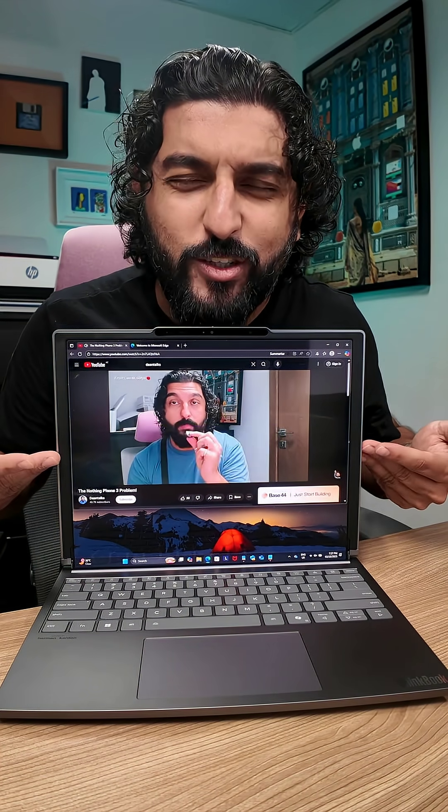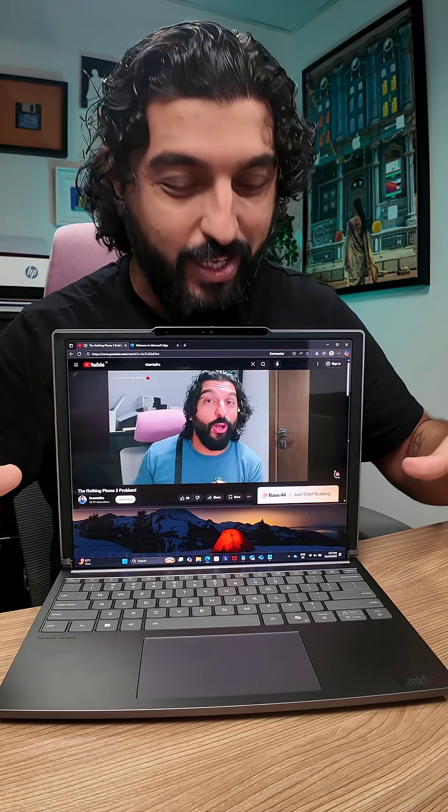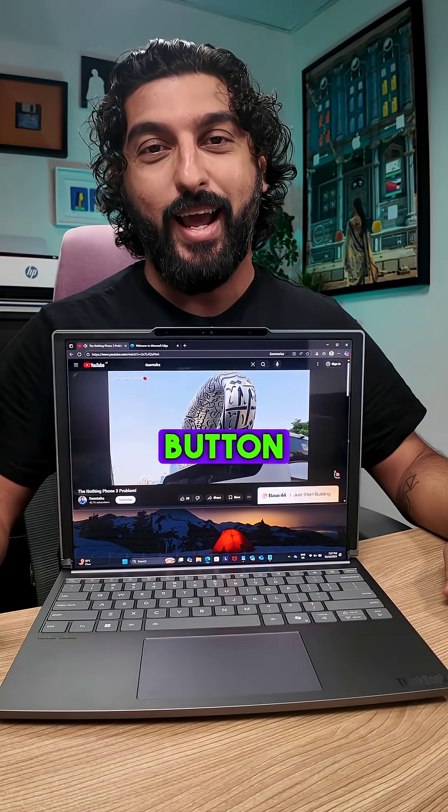You're sitting here, watching your favorite Dantalks video, thinking he's so awesome. But you want to take notes of all the cool things being said and you don't have space on the screen. What do you do? You click this button, and you have this.